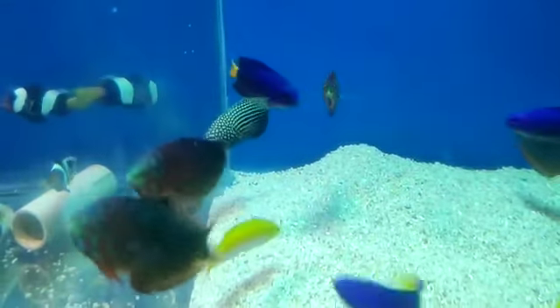This is the Emperor Angel fish. What price is this? This is 3500 rupees.